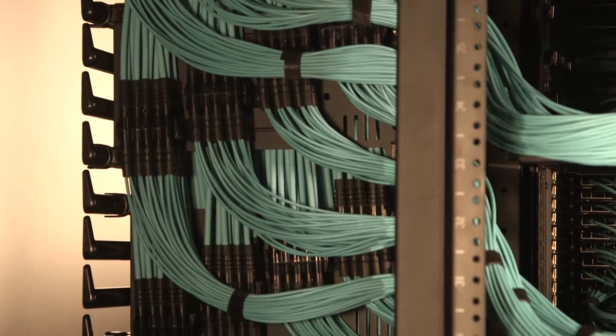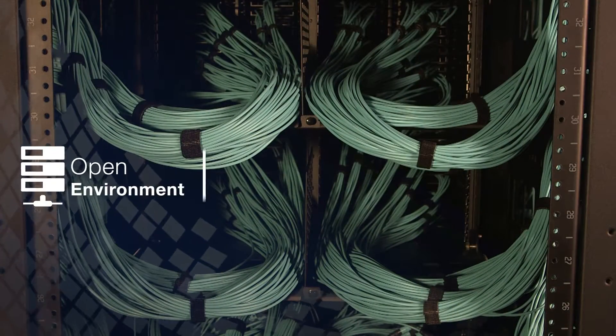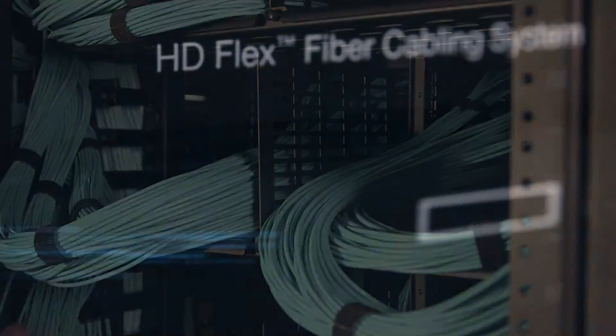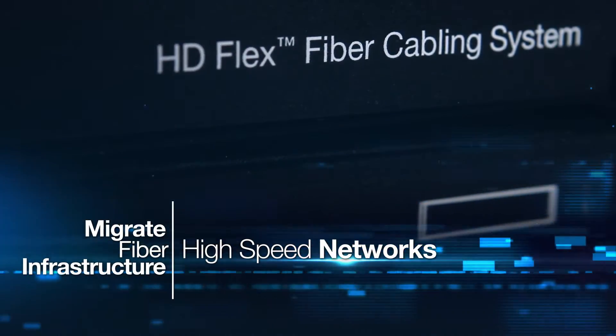The design and layout of the system provide a clear, open environment, making it easy to perform moves, adds, and changes, and to migrate fiber infrastructure to high speed networks.